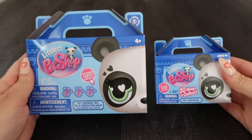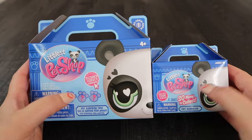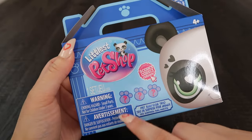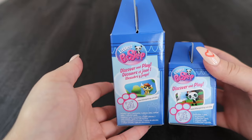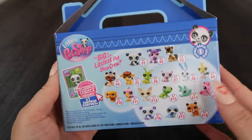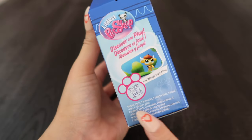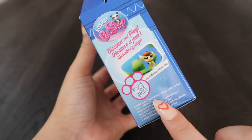Moving on to the bigger version of the blind boxes — there are some similarities and differences. Instead of one pet surprise there are three, so these specific big blind boxes are called Pet Surprise Trio. This is Series One again. The side shows you the Roblox game but this time it shows the bull instead of the panda, and then we have the panda's face on another side. The back shows all 18 pets you can collect. What's different is it comes with three pets, three accessories, three collector cards, three virtual codes, and one collector's guide.